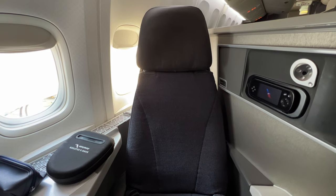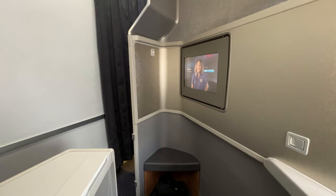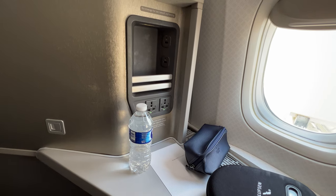The seat reclined to form a flat bed 77 inches long, although the foot of this was made up of a narrow ottoman. Next to the seat were a bottle of water, an amenity kit, and headphones.